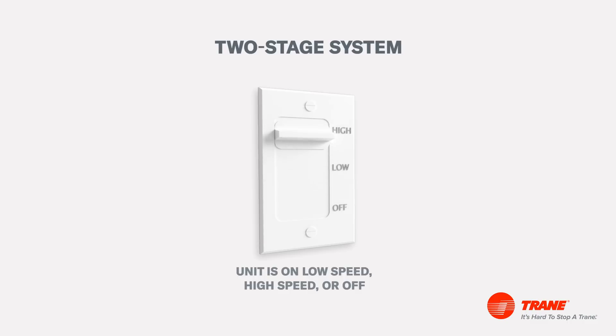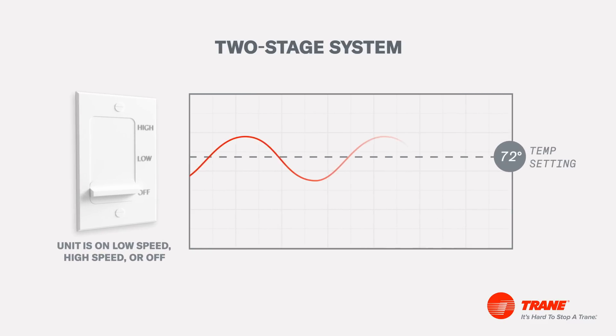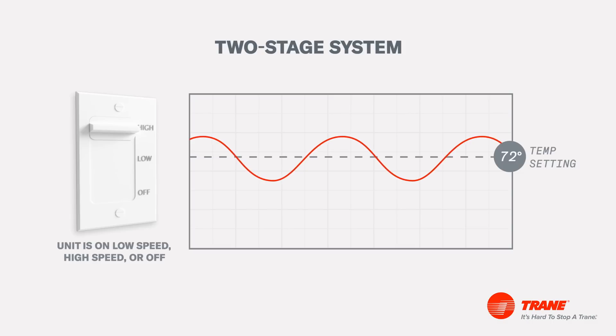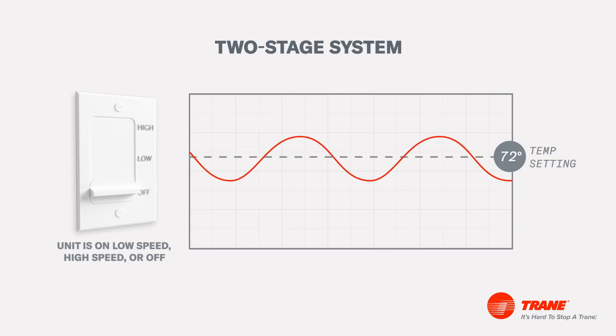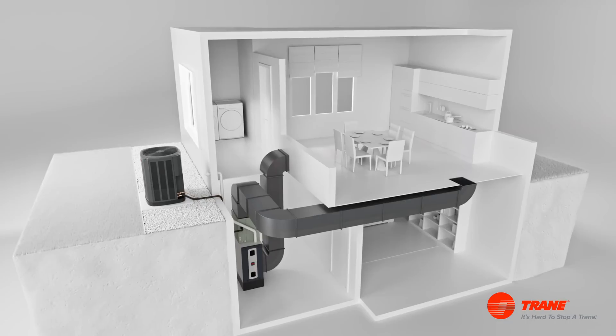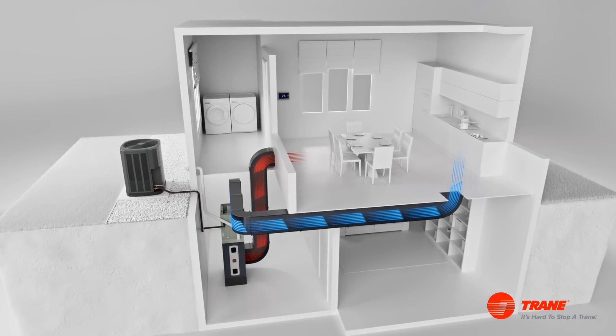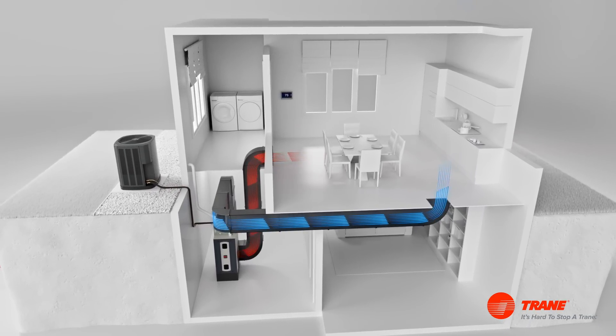Second, a two-stage system controls the temperature in your home more accurately than a single-stage system because it operates at a high and low setting, and therefore uses less energy and is more efficient. This system is ideal for homes with many rooms or temperature fluctuation, and is also more efficient in removing moisture and reducing humidity in the home.